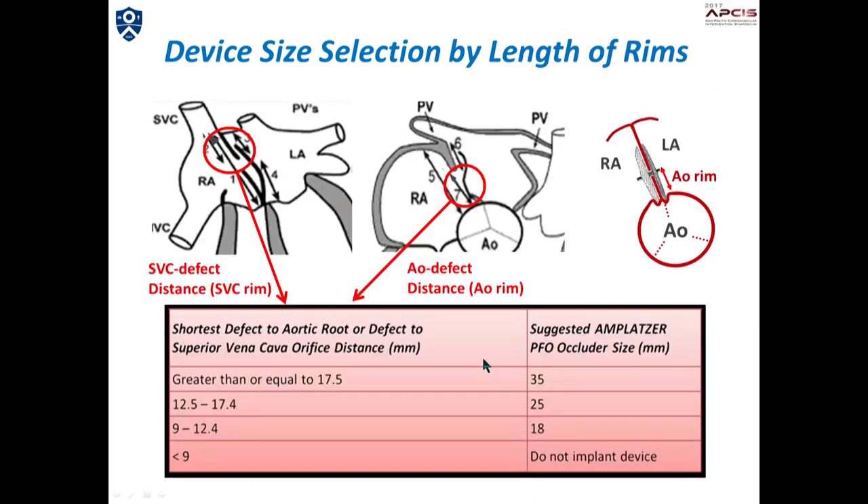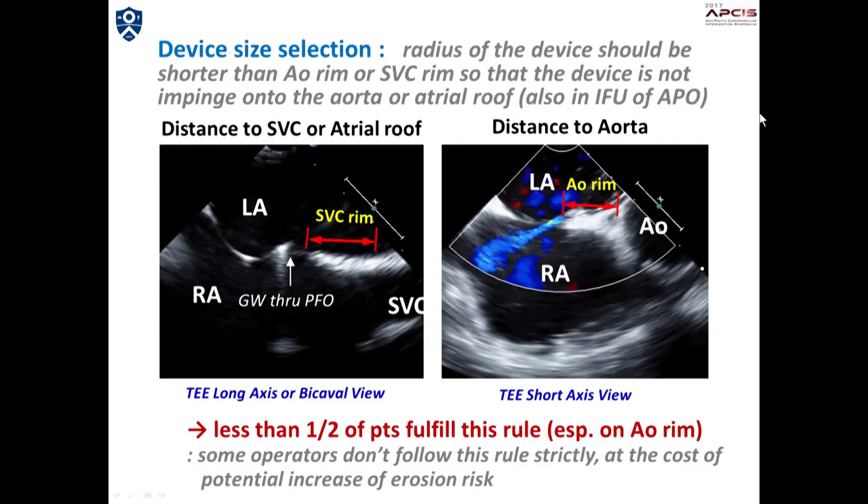Another principle of device size selection is that the radius of the device should not be larger than the distance from the PFO margin to the aorta or the atrial roof. This is because if the radius of the device is larger than the length of the aortic rim, this may encroach onto the aorta or the atrial roof and potentially cause device erosion at the impinging site. This slide shows the measurement of the aortic rim and atrial rim in bicaval view and short axis view of the transesophageal echo. However, if you consider the size of PFO and the length of rims together, less than half of the PFOs may fulfill this criteria.